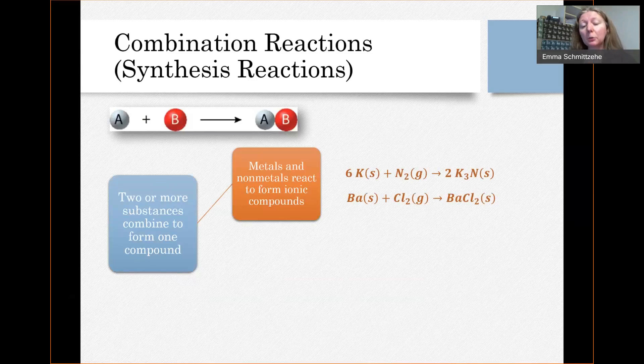I've got a couple examples here. If you were to take potassium and react it with nitrogen — solid potassium, nitrogen gas — if you put those together and get them to react, what you're going to get formed is potassium nitride. It forms the ionic compound from the ions formed by those elements.